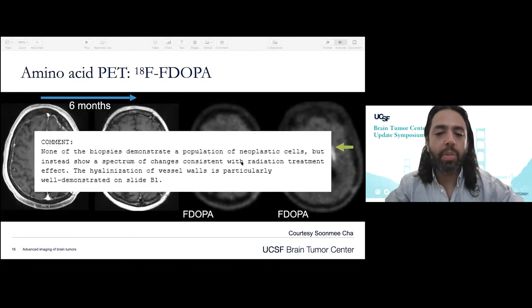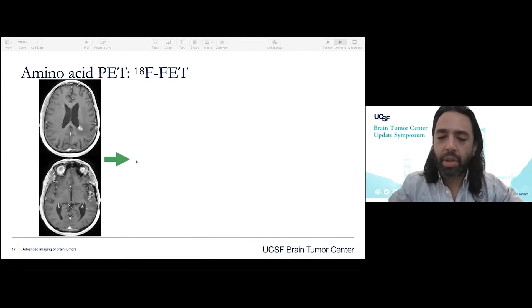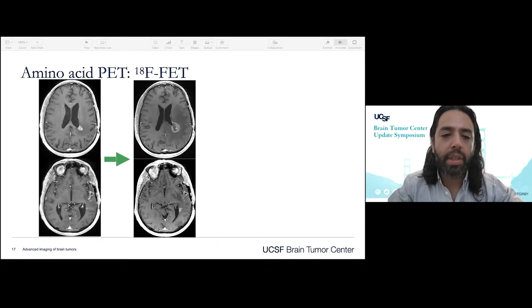Sure enough, this patient goes to resection and the result is radiation treatment effect — a nice example of that. More recently we've become interested in using fluoroethyl tyrosine, or FET. Here is a patient with two lesions: one that's new, developed around the periventricular white matter, and some enhancement around the resection cavity. This grows by imaging. We call this new lesion indeterminate, and the lesion around the temporal lobe unchanged, probably related to treatment.